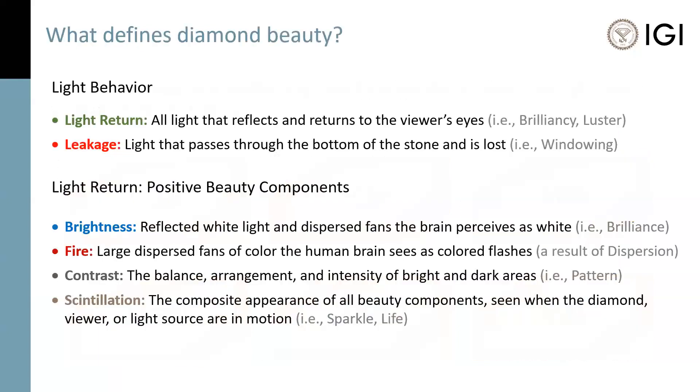That brings us to how we define diamond beauty. We've had a number of different terms over the years, but they have historically pointed to the same components. Essentially brightness, which is reflected white light, and fire, which is seen when the brain sees a colored flash — it has to do with the illumination environment, the diamond, and your physiology. Contrast, which is the balance, arrangement, and intensity of bright and dark areas. And then scintillation, which is all of those positive components seen when the diamond, viewer, or light source are in motion. Then the larger topic of light behavior — whether light entering a diamond is properly returning to the viewer or passing through the side or bottom and getting lost.